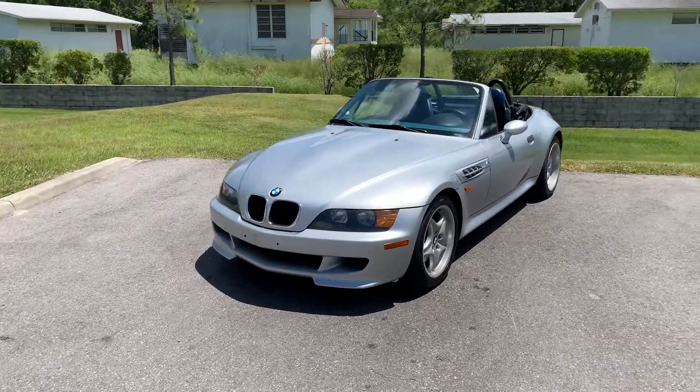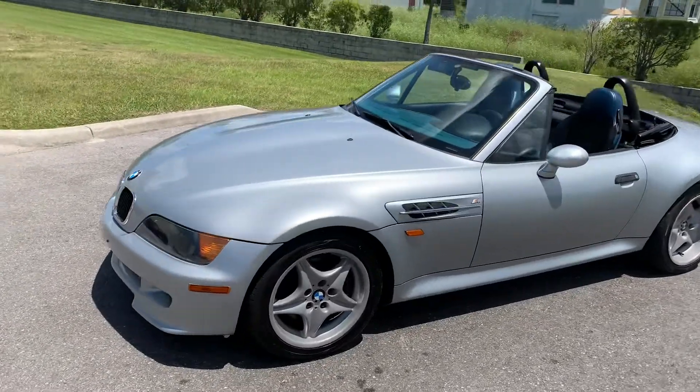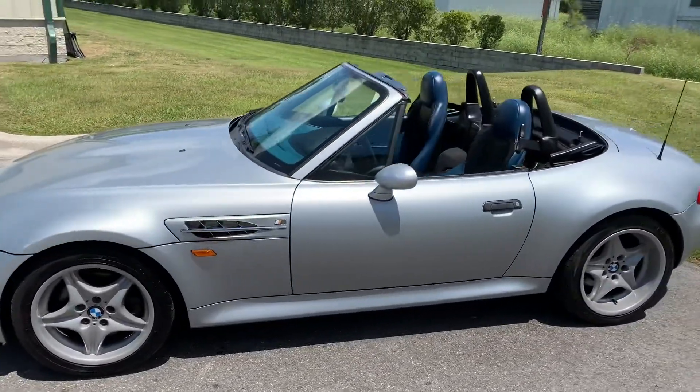Thanks for clicking on our video. Today we're looking at a 1998 little Roadster by BMW here.